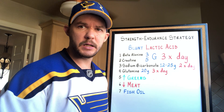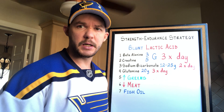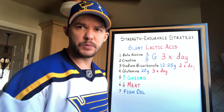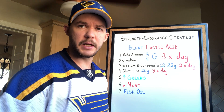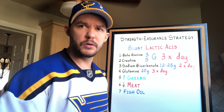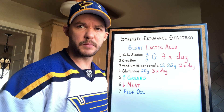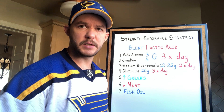Number one: beta-alanine helps blunt lactic acid, so three grams three times per day should help. Creatine can give you a bit more energy before having to switch to glycogen for fuel, and if you can delay the use of glycogen for fuel you will delay the accumulation of lactic acid, since it's a byproduct of using glucose for fuel in the first place.